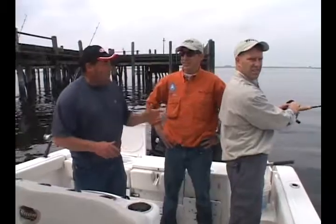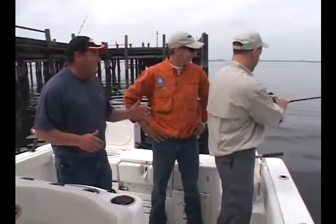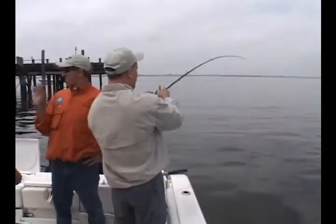We got Mitch with us right now. It's lock and load, baby. Fish on! This is the way this started.